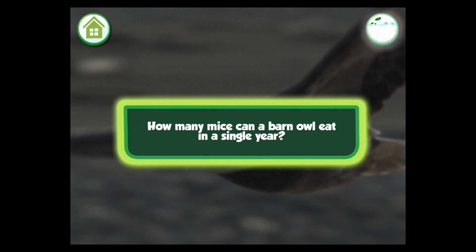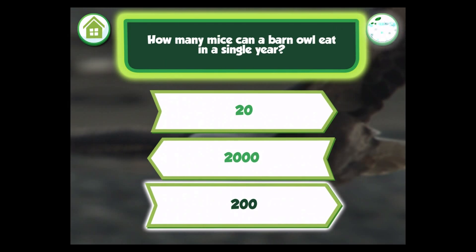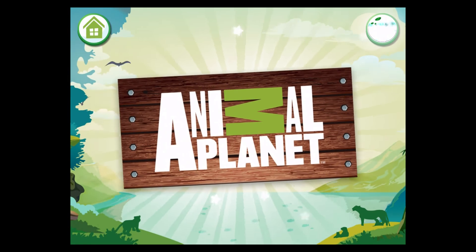How many mice can a barn owl eat in a single year? 20, 2,000, or 200? The correct answer is 2,000. That's all the questions for now. Well done!